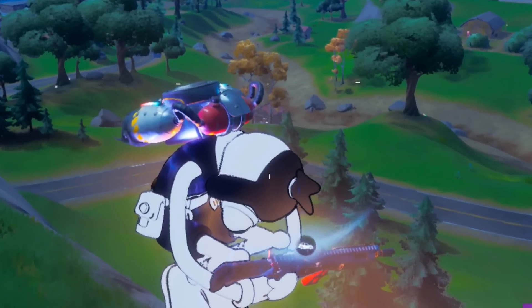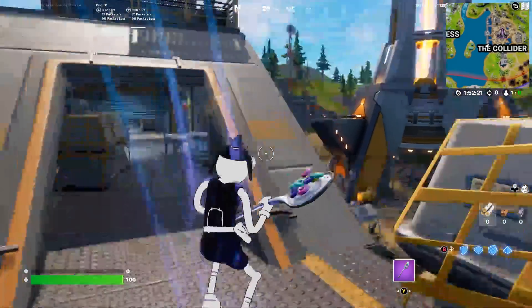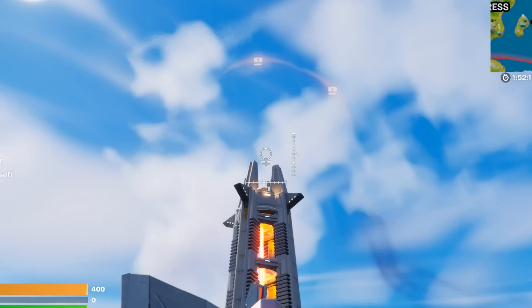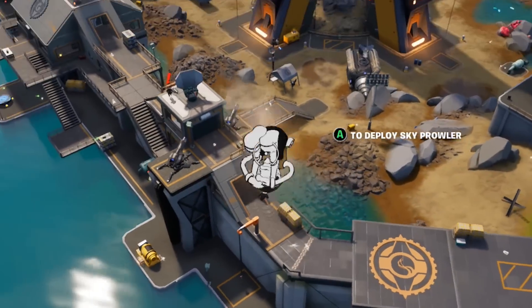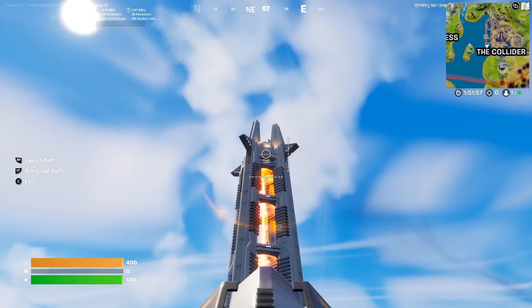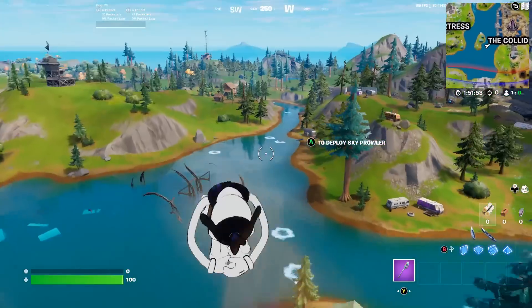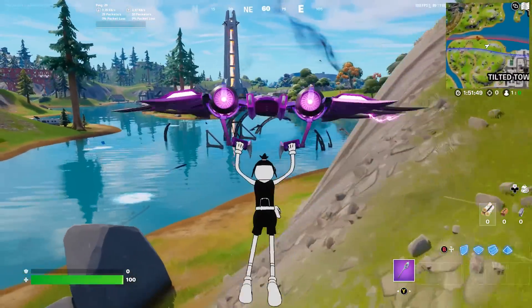The game actually froze on me. Let's try this again — trying a different siege cannon. We get in the siege cannon, aim as far upwards as we can into the middle of it, and then it launches us across. We go so fast and so far — that's so funny!